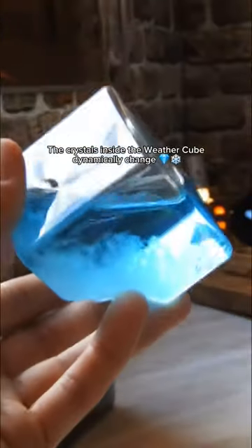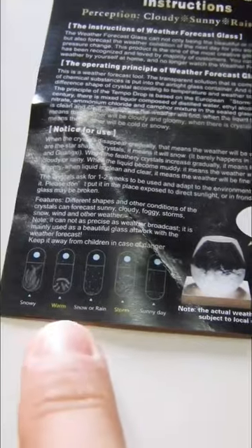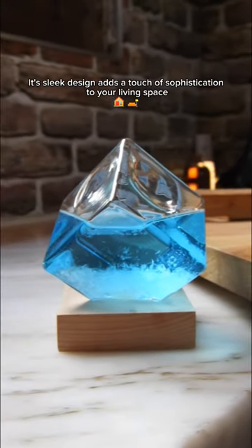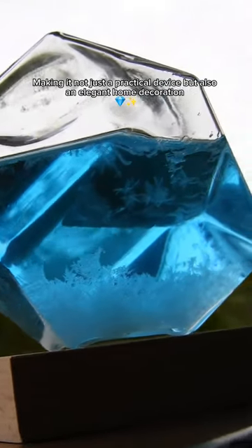The crystals inside the WeatherCube dynamically change based on atmospheric pressures. Its sleek design adds a touch of sophistication to your living space, making it not just a practical device, but also an elegant home decoration.